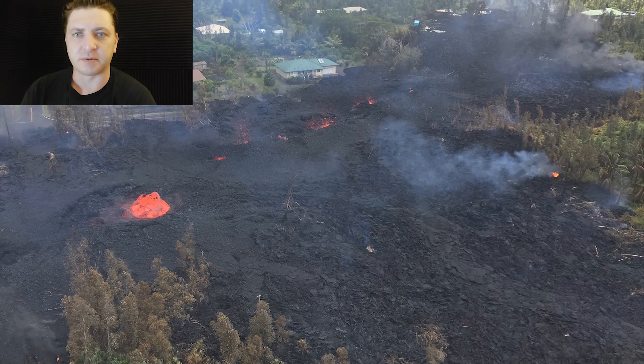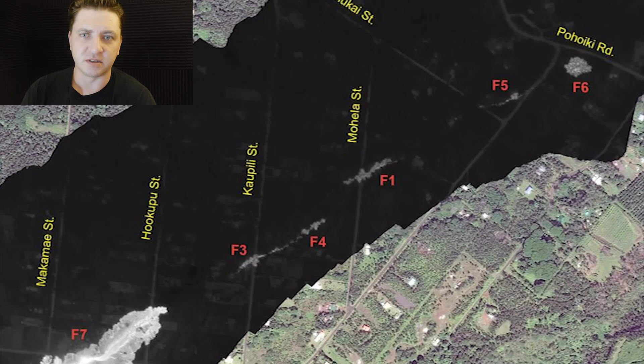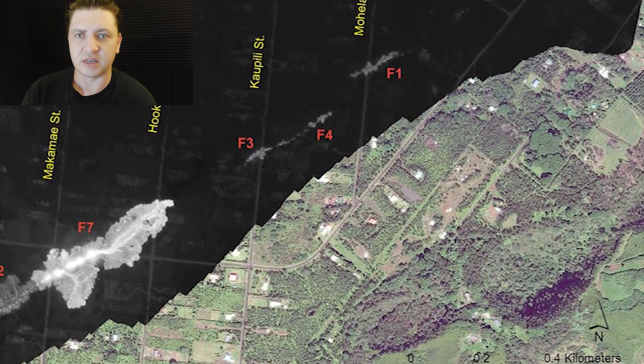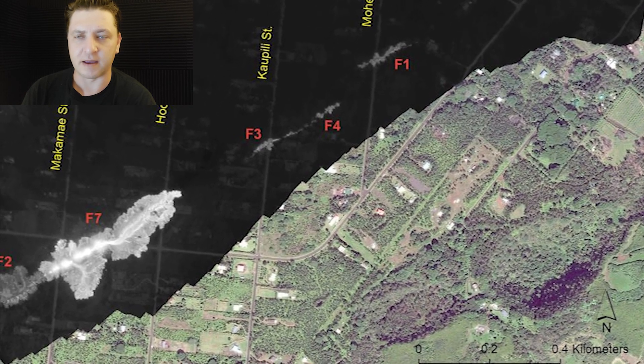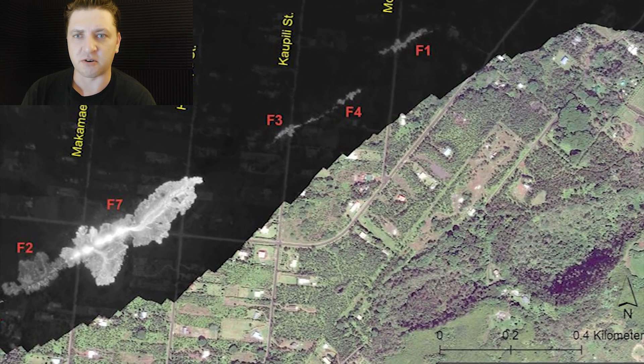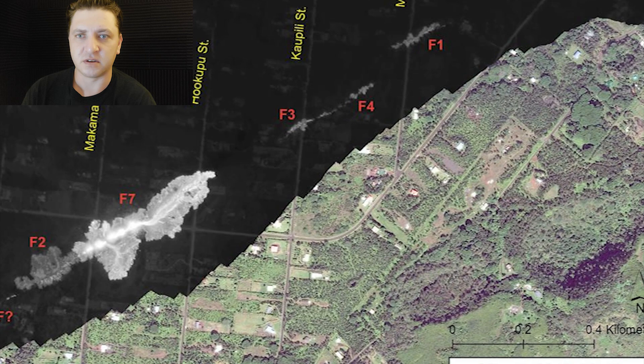By mid-afternoon, the eruption of Fissure 7 has ceased. Looking at this thermal map provided by USGS, you can see how the lava flowed away from Fissure 7 — but we also see something curious behind it: a new fissure.